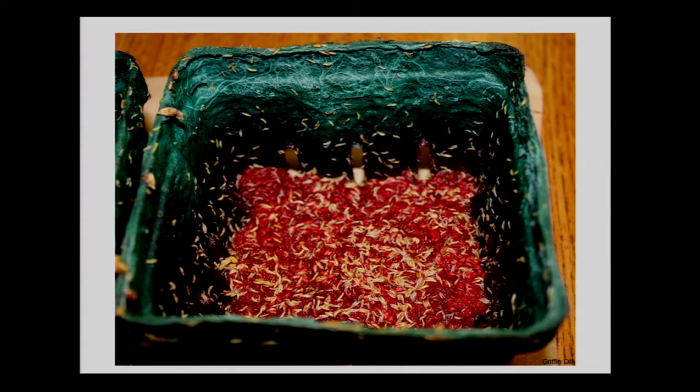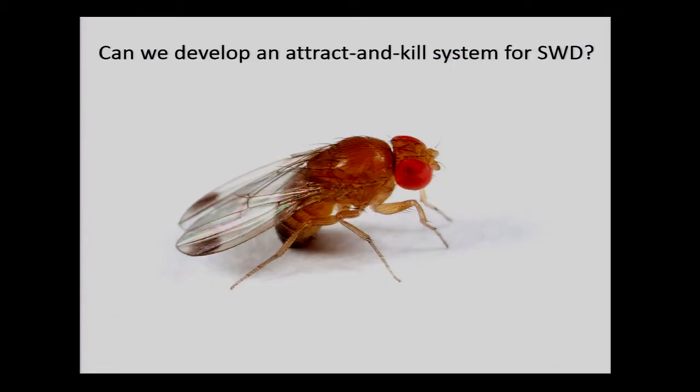But spotted wing drosophila comes along — it's an invasive species, so it doesn't have very many native predators here. This is typically what you can get with an uncontrolled infestation: fruit collapse, 100% death, fruit rot. This has caused billions of dollars of economic damage in the United States each year. So our obvious question was: can we use the attract-and-kill method developed for apple maggot fly for spotted wing drosophila?